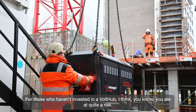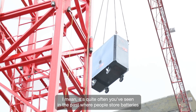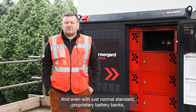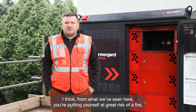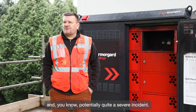For those who haven't invested in a vault hub, I think you're at quite a risk. Quite often you see people storing batteries just on the floor in canteens or offices — that's obviously a very significant risk. Even with just a normal standard proprietary battery bank, looking at what we've seen here, you're putting yourself at great risk of a fire and potentially quite a severe incident.